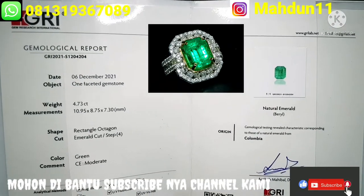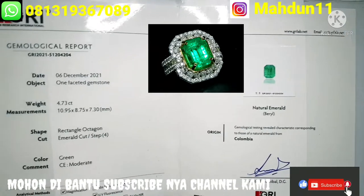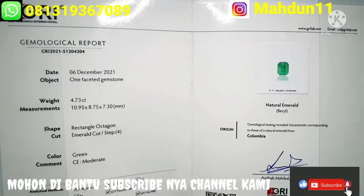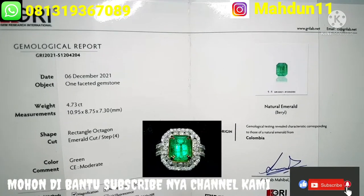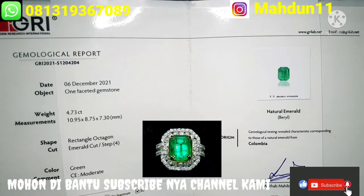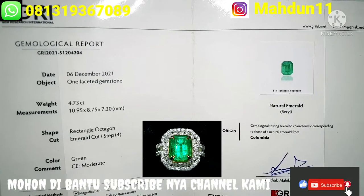Cukup jelas untuk sertifikatnya. Sertifikat ini sangat terpercaya dan bonafid di Indonesia. Oke, kita meluncur lagi untuk review tentang video batunya lagi.